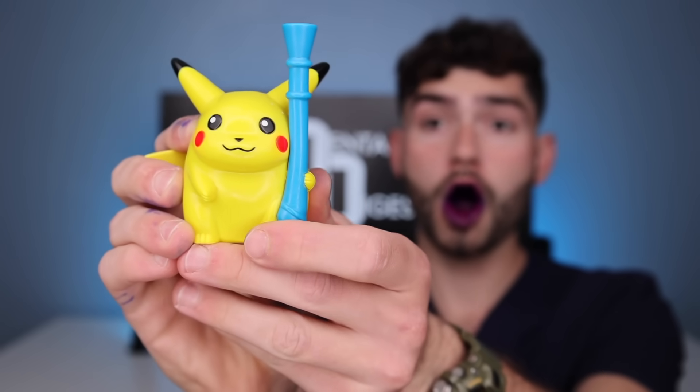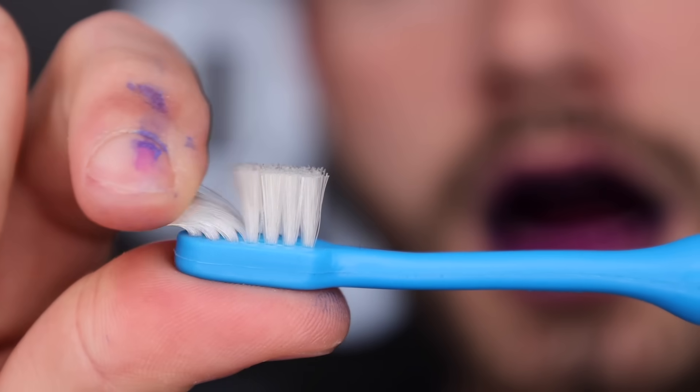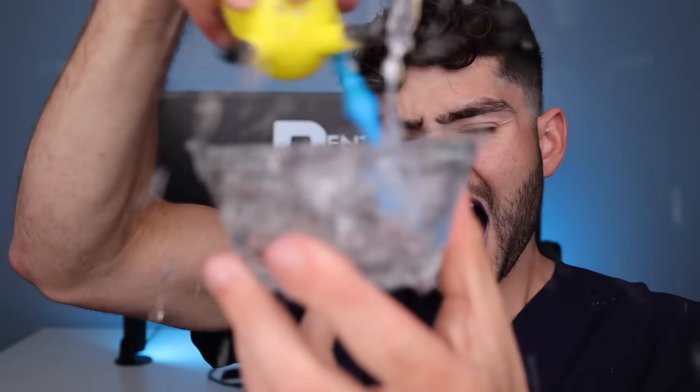Snap-on electric toothbrush. This little guy is so cute and his cheeks also light up when you turn them on. Let's check out the bristles. These bristles don't seem like anything special, but let's test them out. Pokémon toothpaste from Japan — smells like a green apple Jolly Rancher.